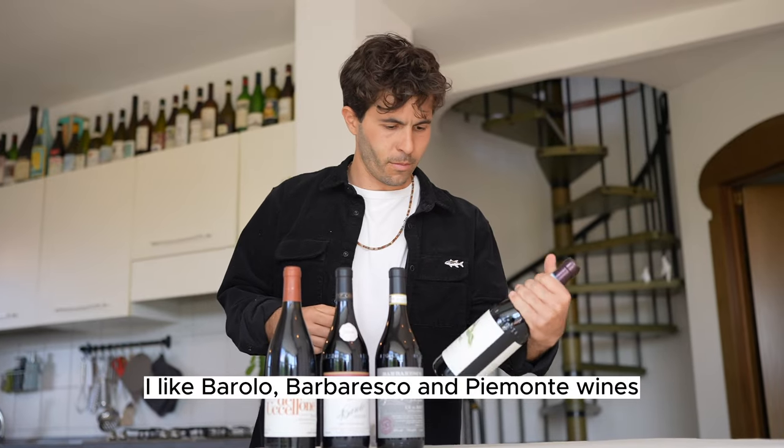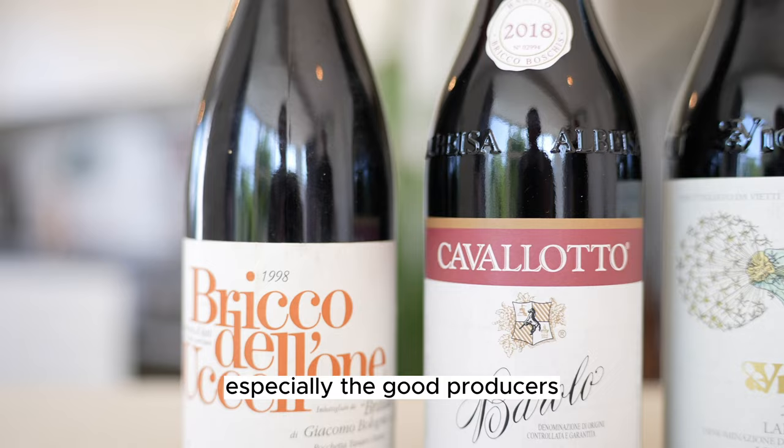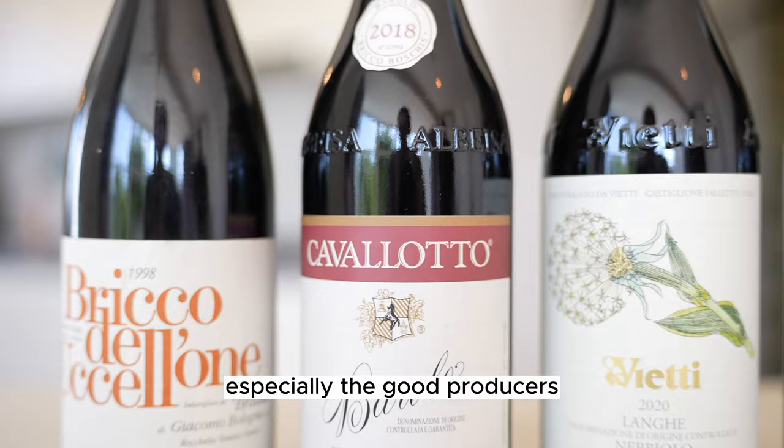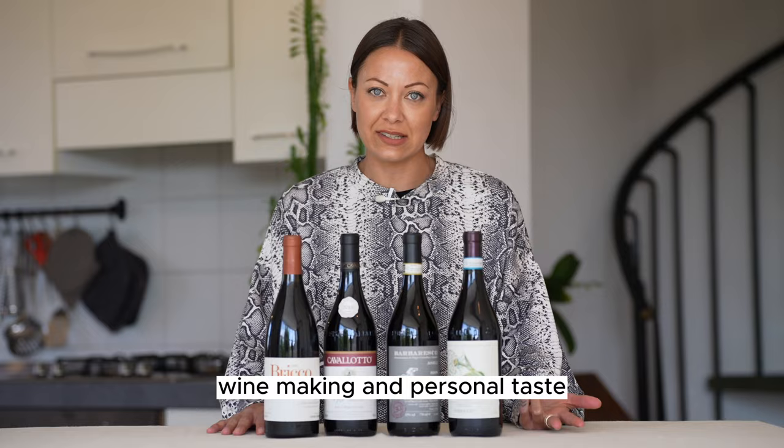I like Barolo, Barbaresco and Piemonte wines, but I don't know which ones I should buy. Yes, buying Piemonte wines is not that simple, especially finding the good producers. There are lots of variables like vintage, winemaking and personal taste. If you're interested in Barolo, Barbaresco and Piemonte wines, this video will show you where to start.